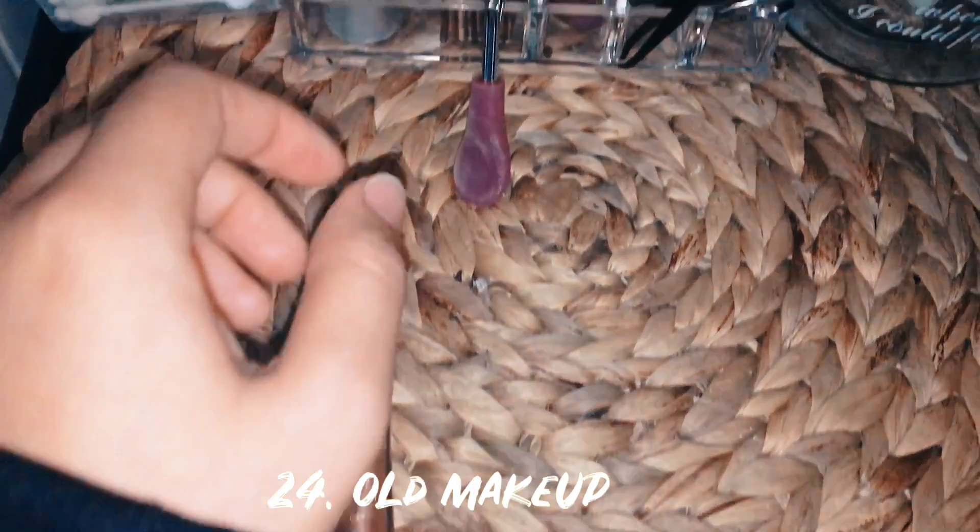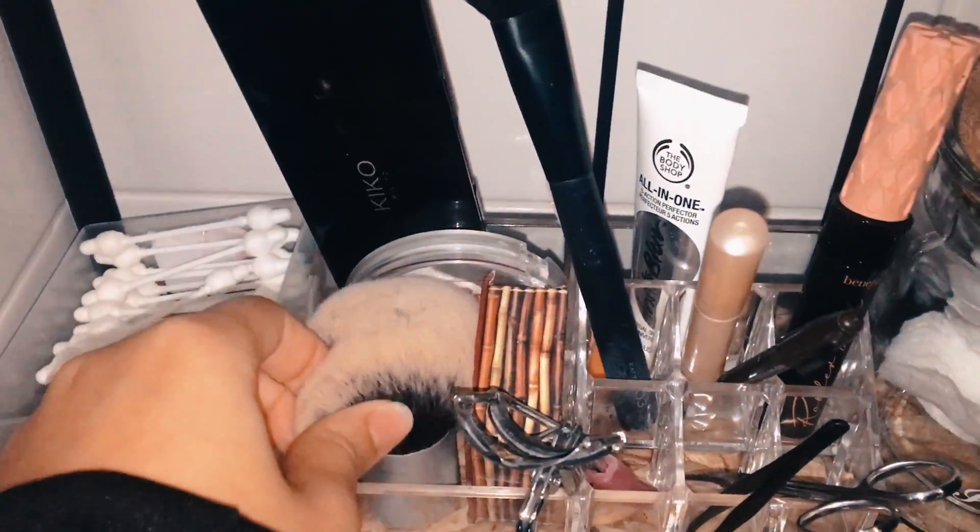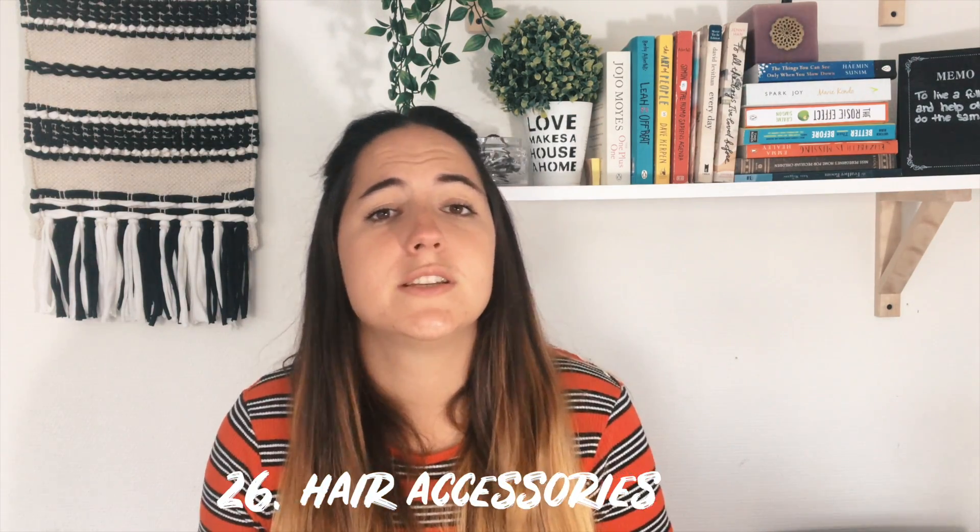Now we're going into the bathroom. First up is makeup — a lot of us keep little samples or makeup we used to wear. If it's expired or you haven't used it in more than a year, get rid of it. Next is hotel toiletries — I used to bring back shampoo bottles and conditioners from hotels but never used them. Get reusable bottles and put your own shampoo and conditioner in them when you travel. Next is hair accessories and brushes — toss out any hairbrushes you're not using, and get rid of broken hair ties, bobby pins, and clips.